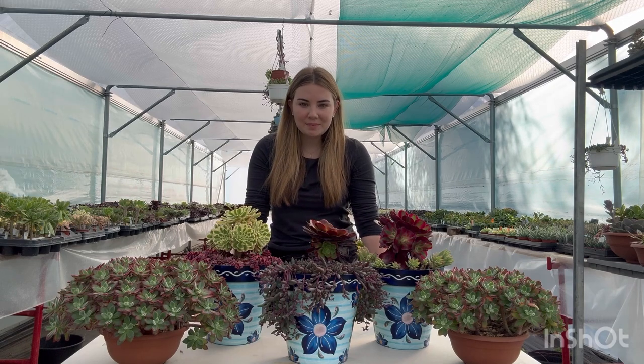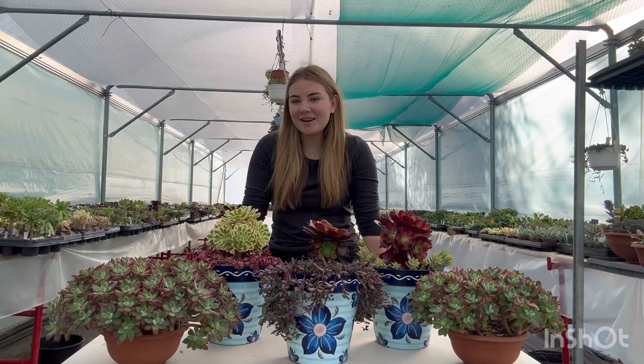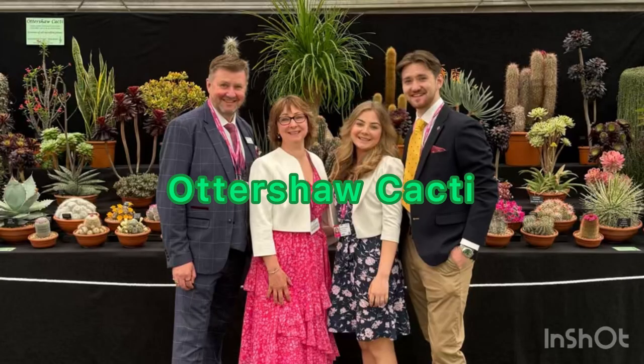Have you ever wondered what an aeonium is? Well, in this video I'm going to show you. Hi, I'm Lottie and this is Ostechile Cacti.